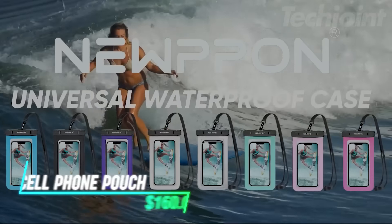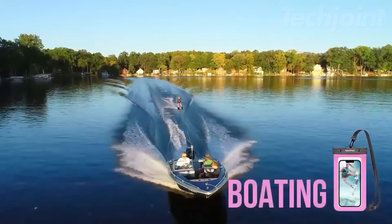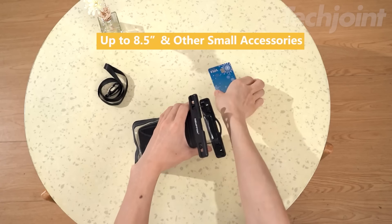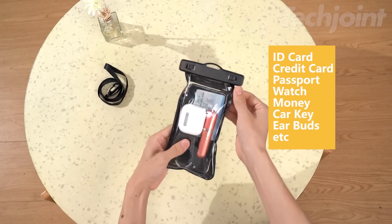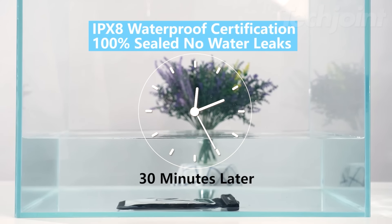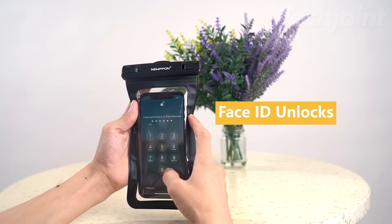This is a waterproof cell phone pouch designed for various outdoor activities and travel. It comes in a pack of three, making it suitable for the whole family, including kids. The pouch features a lightweight and durable necklace lanyard strap, perfect for carrying essentials like mobile phones, credit cards, and passports while enjoying activities such as skiing, surfing, or swimming. It's certified waterproof up to 100 feet (30 meters) and includes dual plastic swivel locks to keep your phone sealed against water, sand, and dirt, while still allowing full touchscreen functionality.